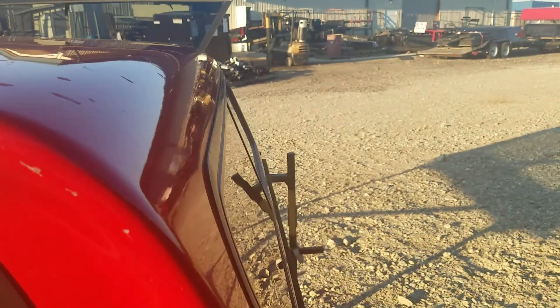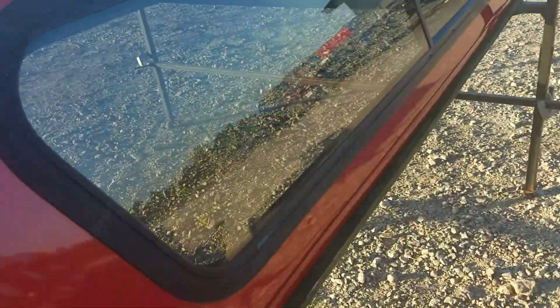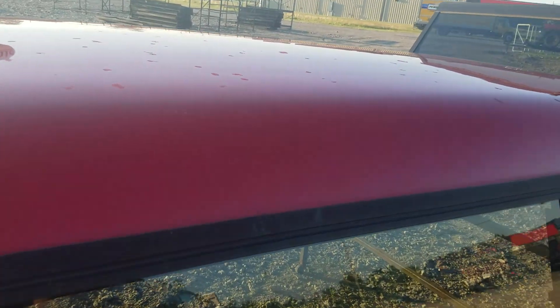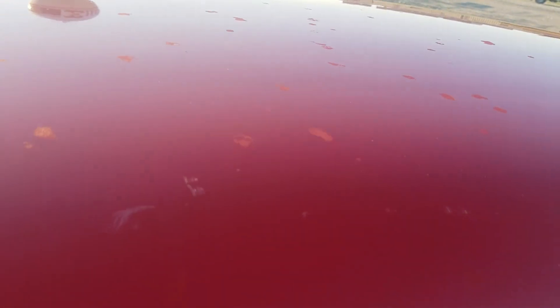There are a couple of nicks right here and there, but nothing major on this one at all. There's one right there, but it's all behind the cab so you're not going to see any of this. This one hasn't been washed — didn't do a very good job — with a couple of scuffs right in there.